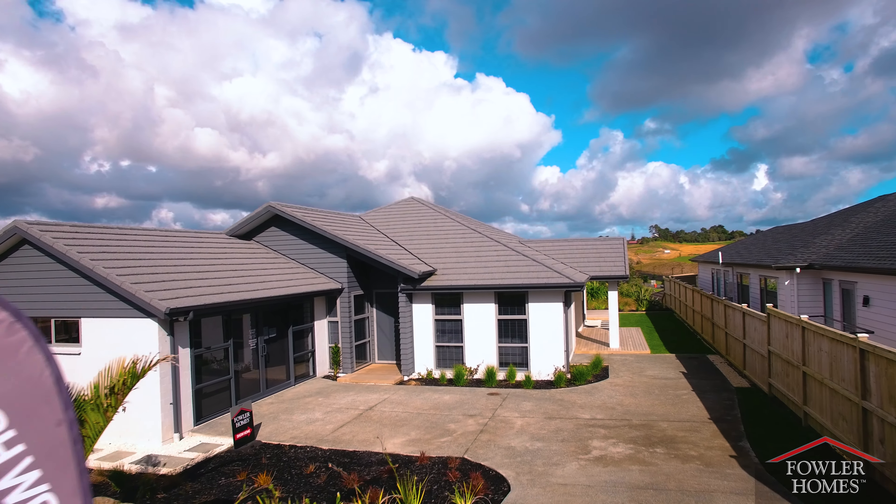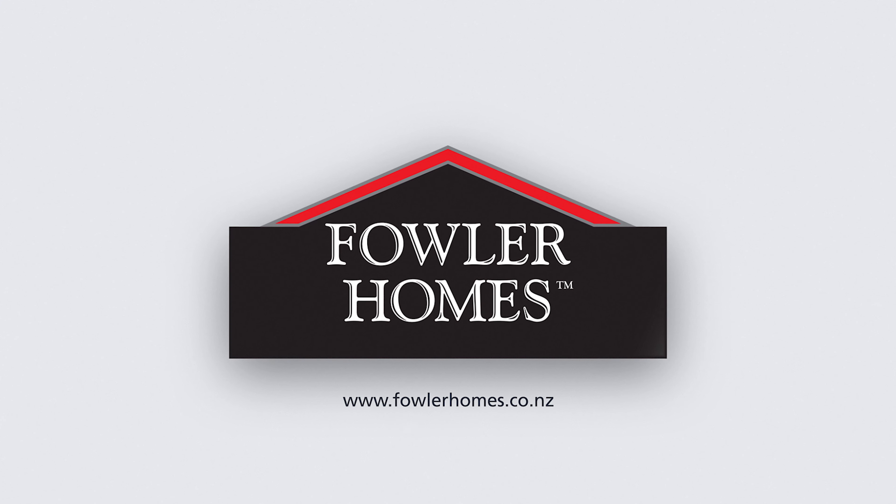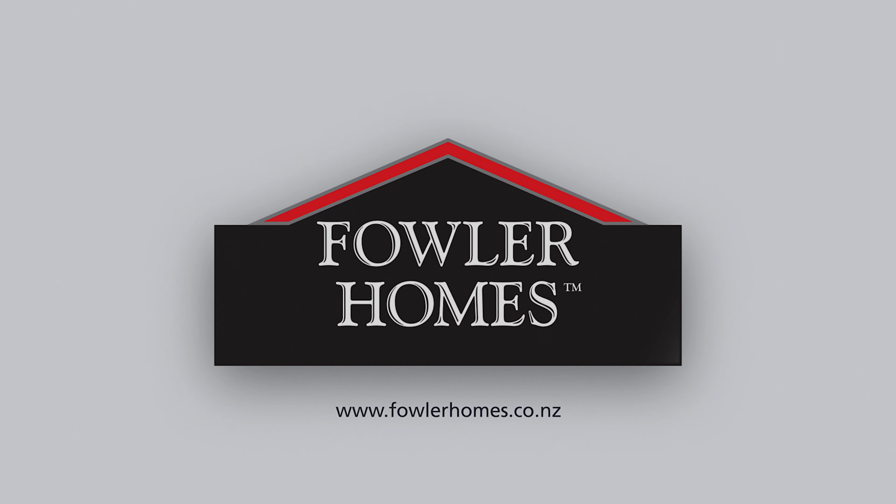Here at Fowler Homes we are passionate about building high-quality homes that truly enhance the lives of your family. Visit our website at fowlerhomes.co.nz and get in touch today to start planning your dream home.